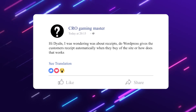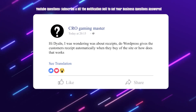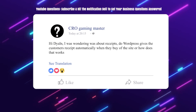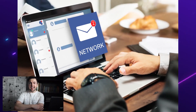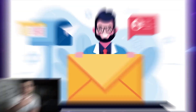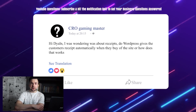The first question is from CRO Gaming Master, who's wondering about receipts — does WordPress give customers a receipt automatically when they buy off the site? With PayPal, once you've embedded the code into the site, your clients make a purchase on the website and they'll get a notification email, and so will you from PayPal. You can also have the button redirect them back to your website after purchase so you can track that conversion, which really helps with the targeting of your ads. In short, receipts are given automatically via email after the purchase.